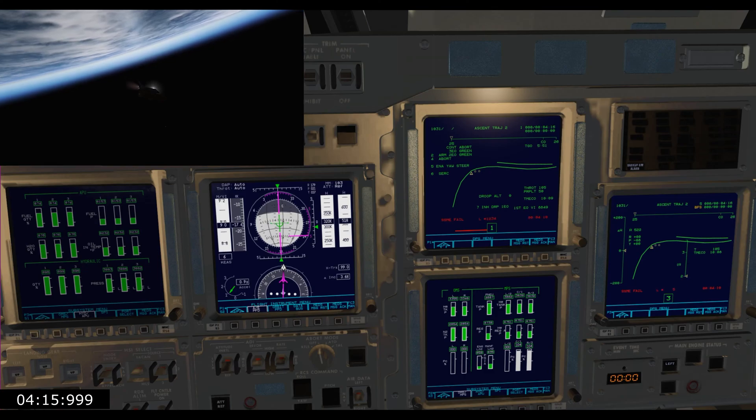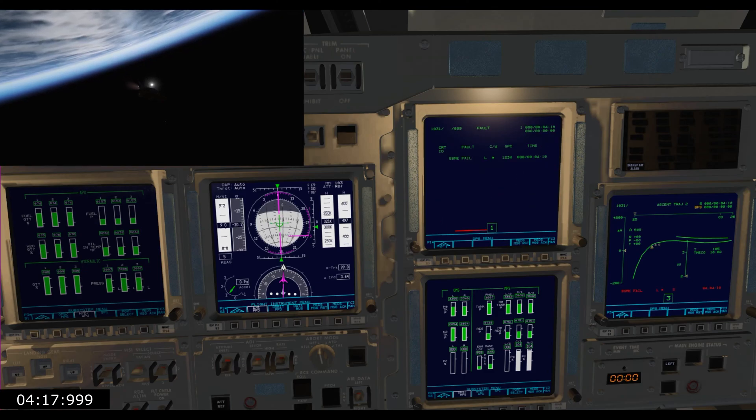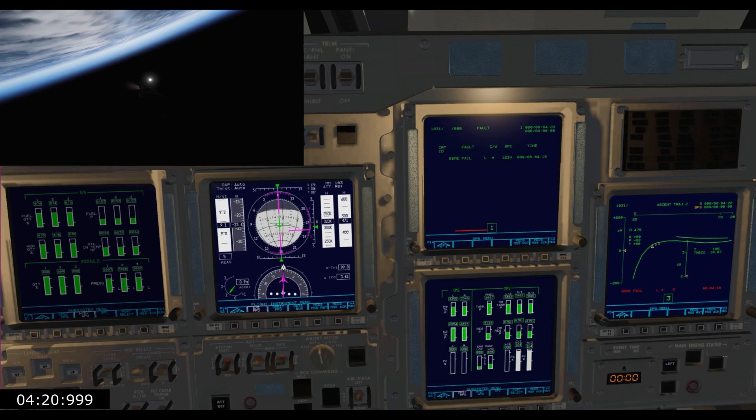Houston, we've had a problem here. This is Houston — say again, please. Houston, we've had a problem.